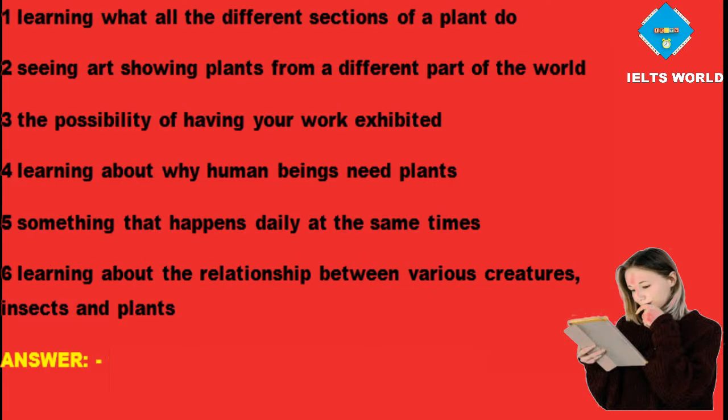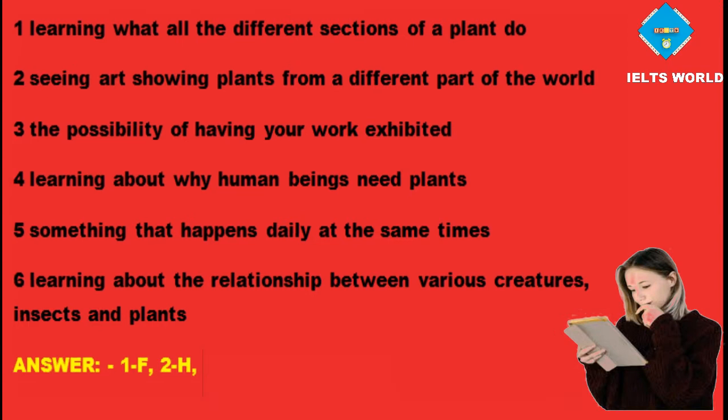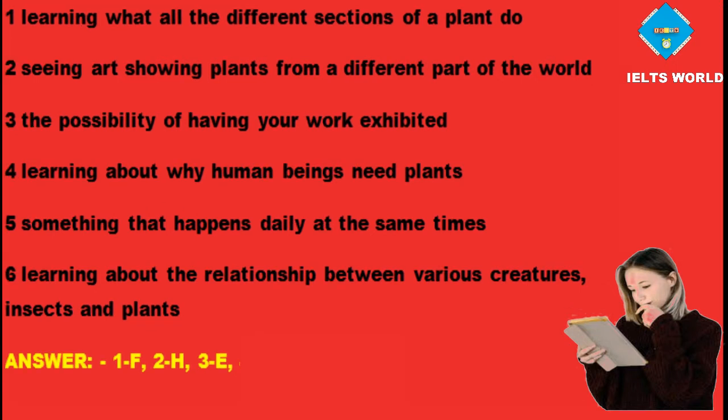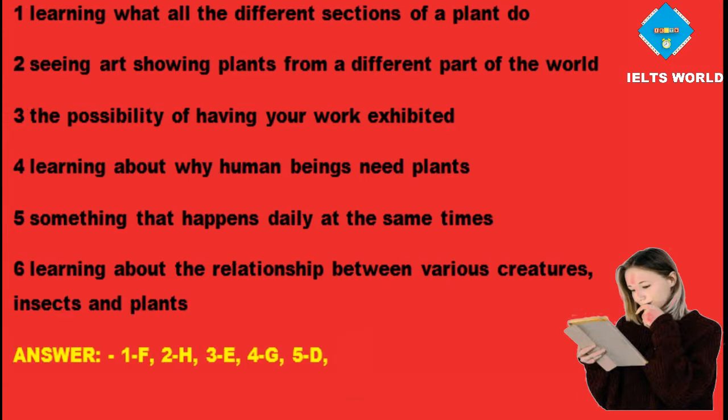Questions 1 to 6 — section matching answers for the Kew Gardens text: Question 1, learning what all the different sections of a plant do — Answer F. Question 2, seeing art showing plants from a different part of the world — Answer H. Question 3, the possibility of having your work exhibited — Answer E. Question 4, learning about why human beings need plants — Answer G. Question 5, something that happens daily at the same times — Answer D. Question 6, learning about the relationship between various creatures, insects and plants — Answer C.